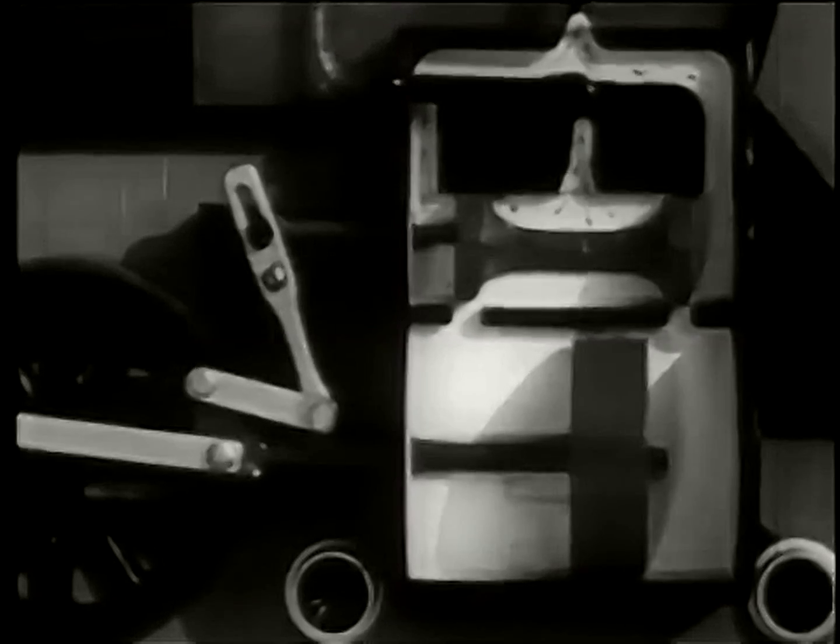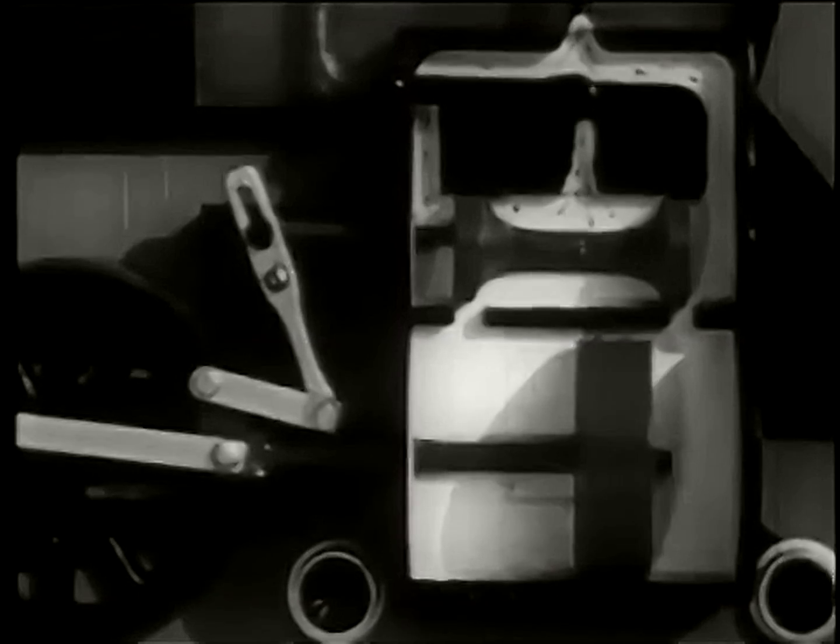The valve allows the steam to enter the cylinder, first at one end, then the other. As the piston moves back and forth, the steam expands through the exhaust pipe, out the nozzle, and up the stack.